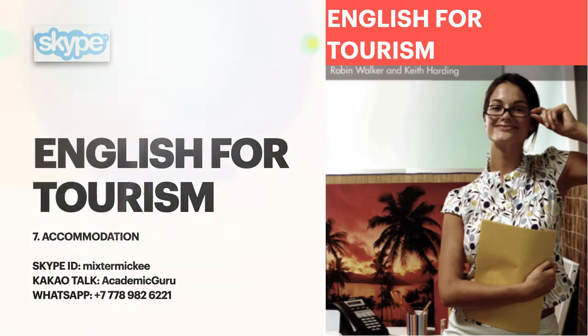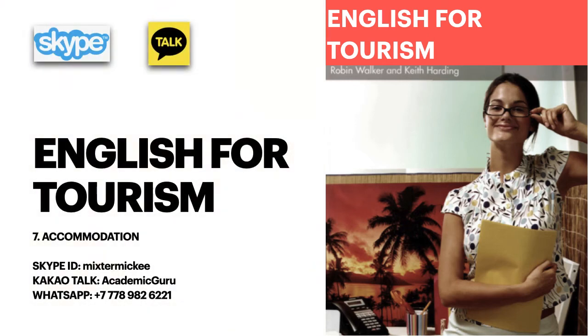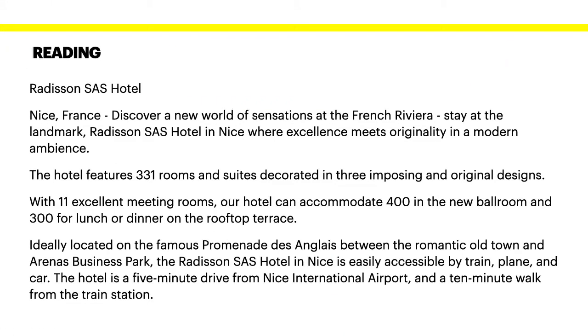Good afternoon and welcome to this week's English for tourism lesson. My name is Michael. If you would like to buy the textbook these lessons are based on, the link is in the description of this video. Today we will be looking at accommodation in our English for tourism course. We have a little reading exercise for you. Please listen to my reading and repeat after me. Practice your pronunciation.